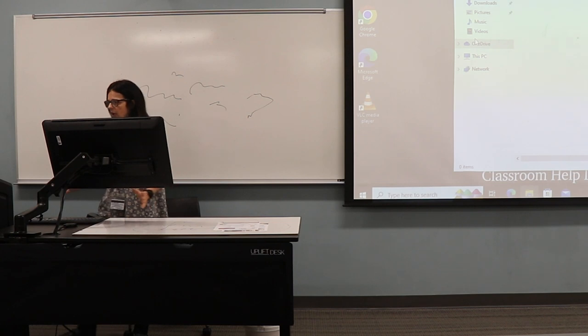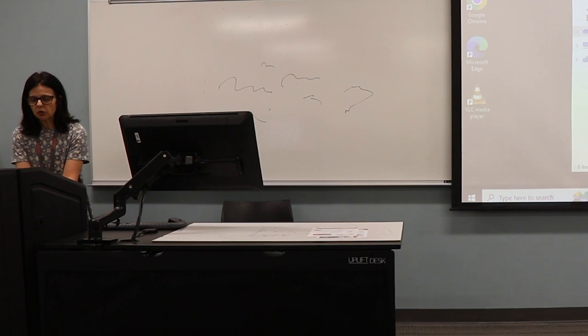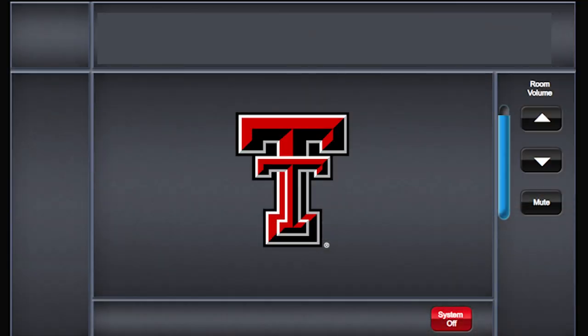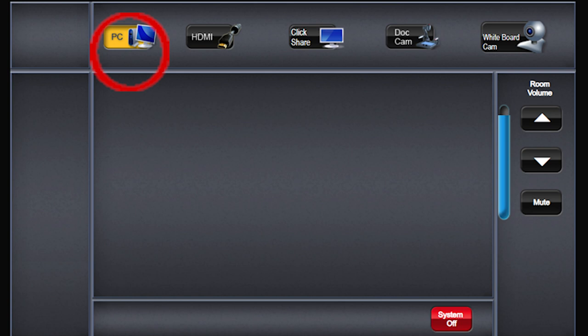To turn this on and get this started, you need to come over here to the left where we have a control panel. Sometimes the control panel will just have the double T on it and nothing else. If you see the double T, press really hard in the middle of that double T, and then an array of buttons will light up with different choices. To get this input, you'd select PC, and that will set up the system.